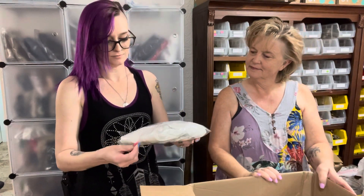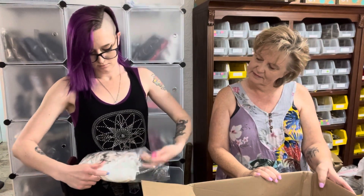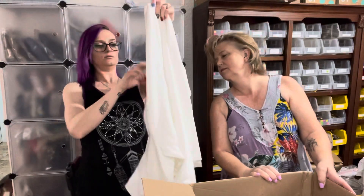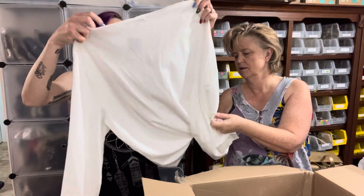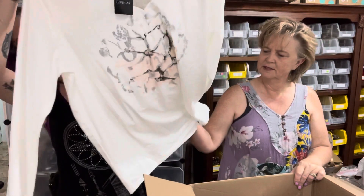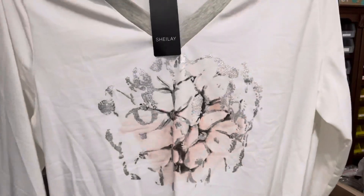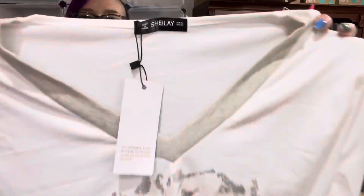Let's get started! First item — She Lay, triple XL. It almost feels like a sleeper top — it's got cute little flowers on it, just a white She Lay top. I haven't heard of that brand before. It's triple XL and it's new with tags.